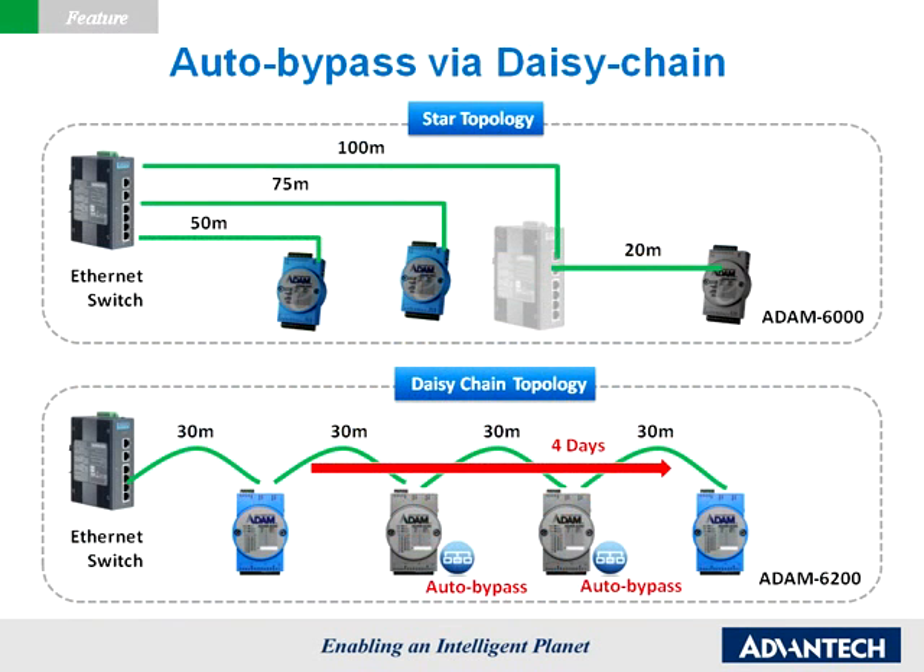Every Atom 6200 module accommodates two LAN ports with a built-in switch for daisy-chain connection. Daisy-chaining allows for flexible module deployment without the need for an external Ethernet switch. However, if a module in the daisy-chain network is damaged, downstream modules and Ethernet devices will be affected.